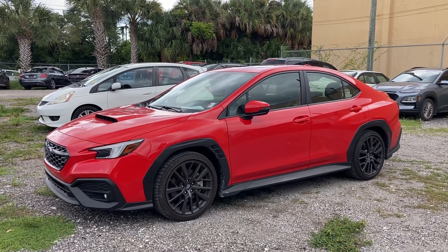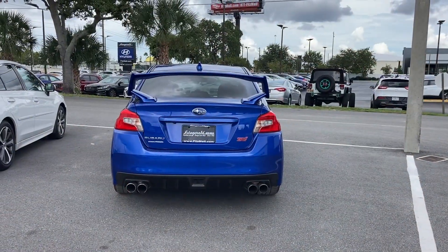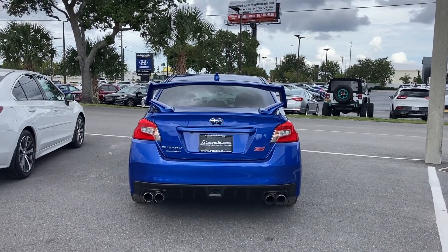Thanks again for watching Paul's Take. Make sure you like and subscribe for more videos. For comparison purposes, here is the 2020 WRX and STI version.